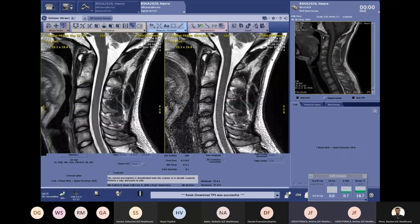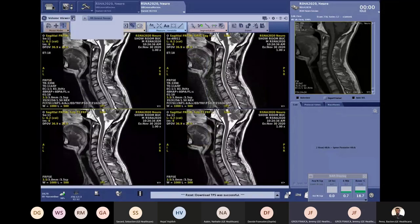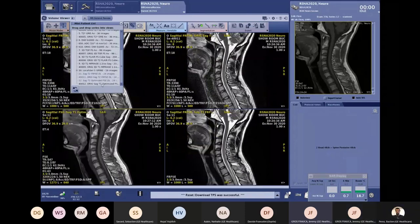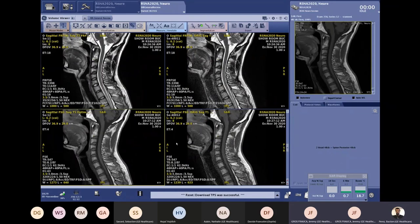To finish and demonstrate this cervical spine image quality, having both T2 and T1 is great. If there are any questions, feel free to unmute yourself — Jeremy, Rachid, and the rest of the team are happy to take them.